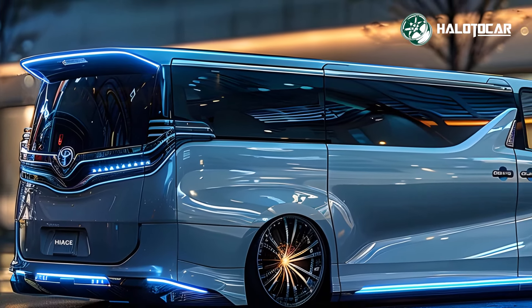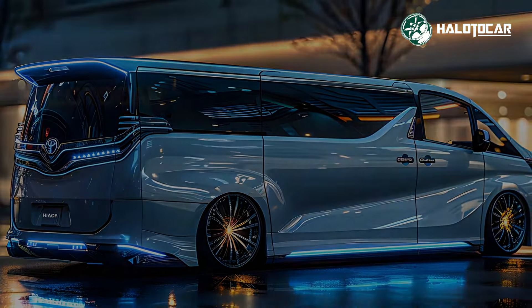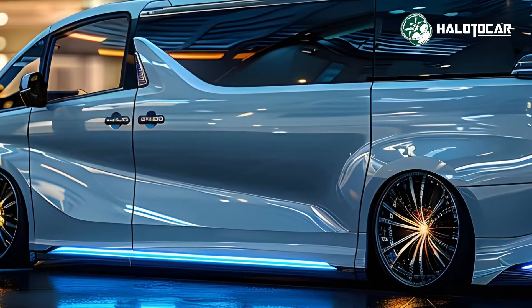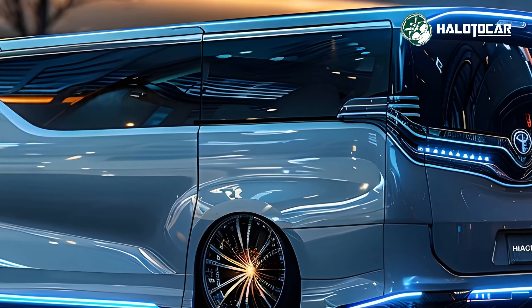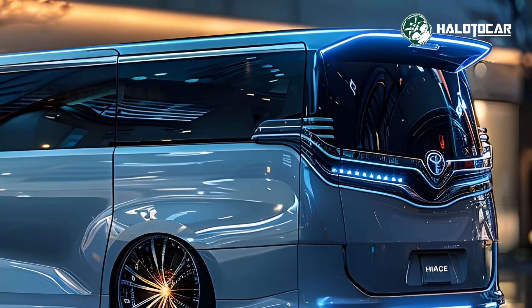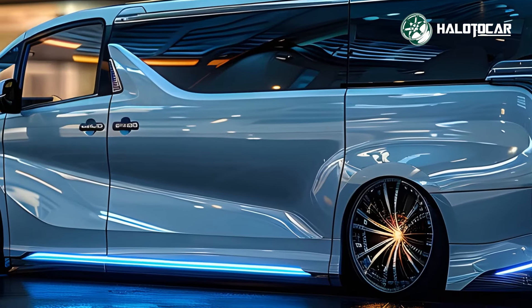The exterior design of the 2025 Toyota Hiace is both stylish and functional, boasting sleek lines and a bold front grille that give it a contemporary and confident look. The aerodynamic shape not only enhances its visual appeal, but also improves fuel efficiency and driving stability.